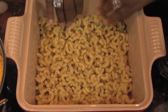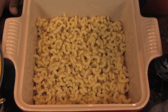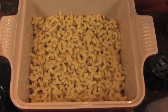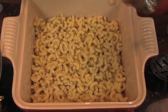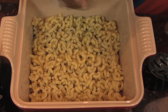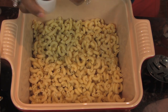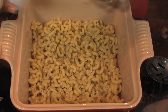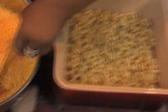As you can see, I have a complete layer of elbow macaroni in the pan. And now what I'm going to do is put a little bit of salt and a little bit of pepper. I'm going to do this a few times as I layer. And now I'm going to layer with cheese.